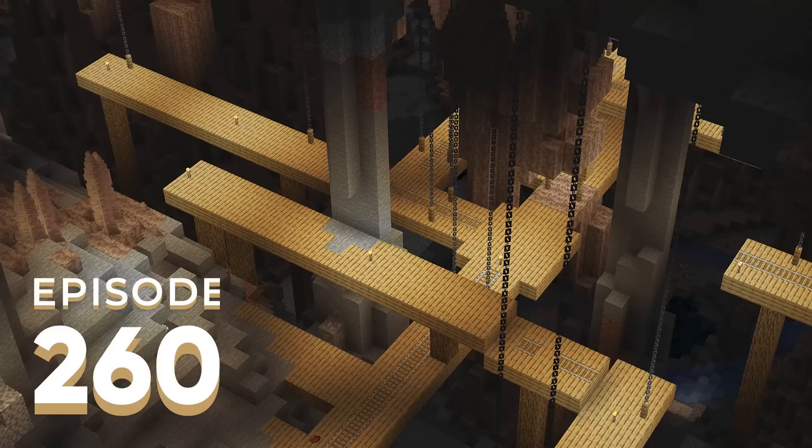The amethyst geode farm will provide tinted glass and other resources. It's a reminder of how much has been added to amethyst since its introduction — calibrated sculk sensors, allay duplication, amethyst blocks and clusters for building. Johnny notes he's farming it earlier than most players would, but it lays the groundwork for later in the guide. He prefers the tank approach over scaffolding, especially since the geode he found is quite large.